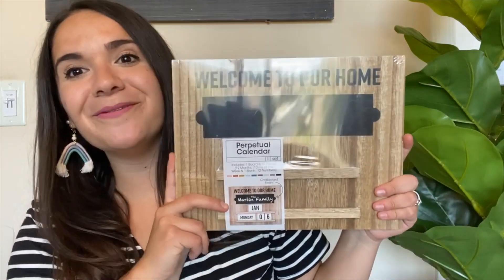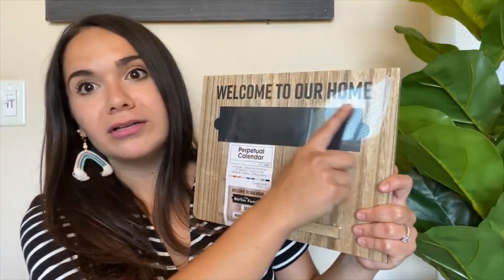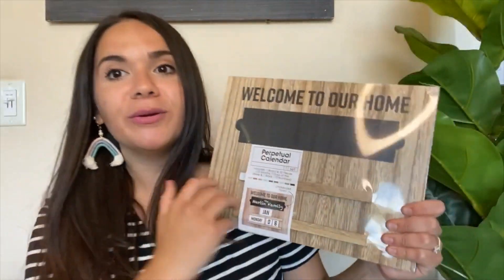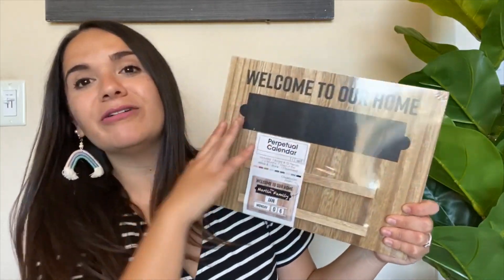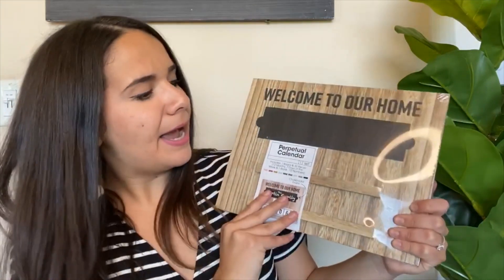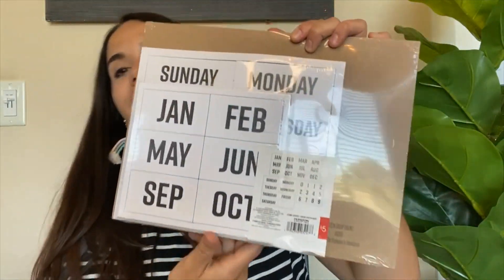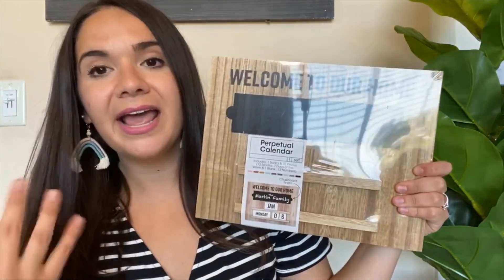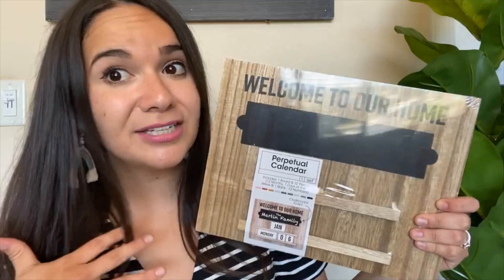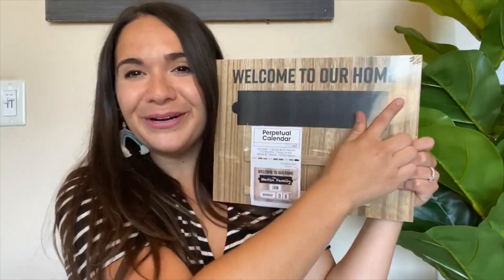One of my favorite purchases from the Target Dollar Spot is this amazing date calendar holder. It says 'welcome to our home' — how perfect is that? I'm going to put 'Room 20' or 'our class family' or something there — still thinking. Then you put the month, day, and all of that in the slots, and it comes with the number cards. That way I don't just write the date every day, I can just change it on here. I could even make this a classroom job for one of my kiddos.